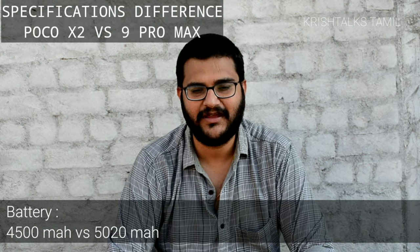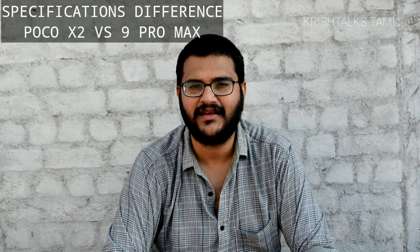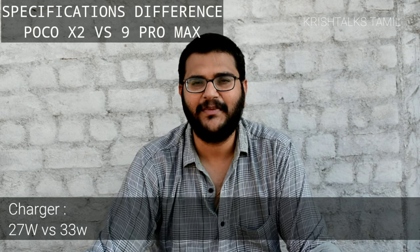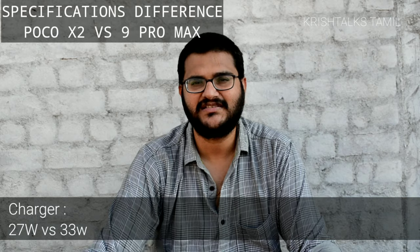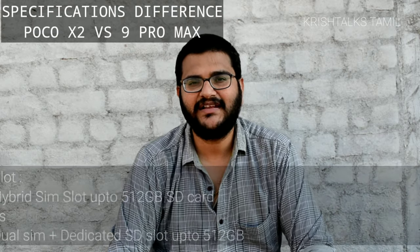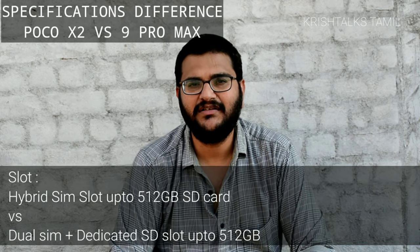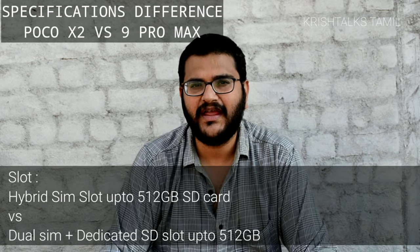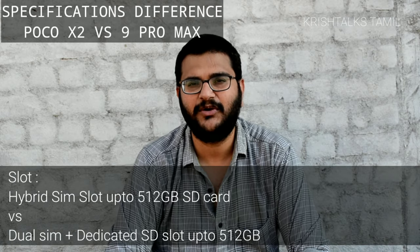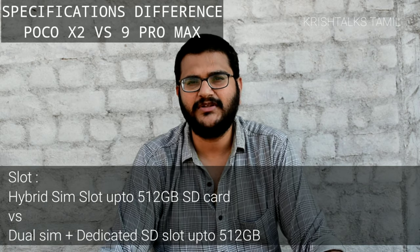With the 8nm processor, if you have the Redmi 9 Pro Max, you will get better screen-on time. For charging technology, the Poco X2 has a 37W charger and the Redmi 9 Pro Max has a 33W charger, so the Poco X2 charges faster. That is an advantage of the Poco X2. For the SIM slot, the Poco X2 has a hybrid slot, while the Redmi 9 Pro Max has a dedicated SD card slot supporting up to 512GB.